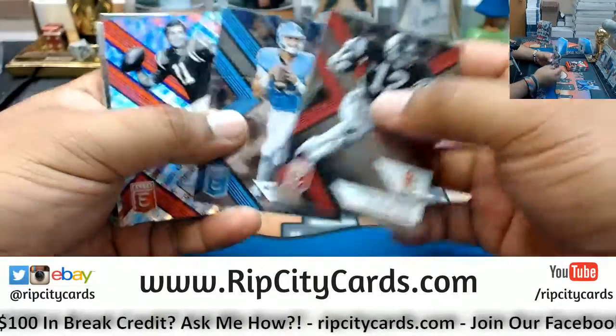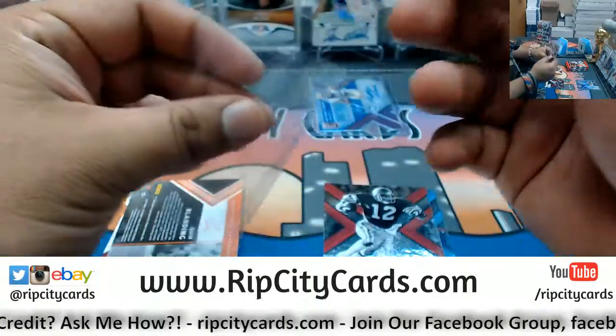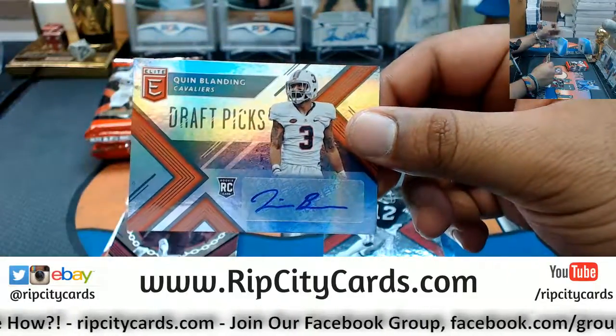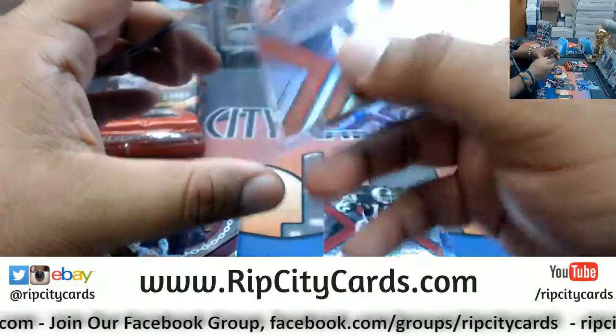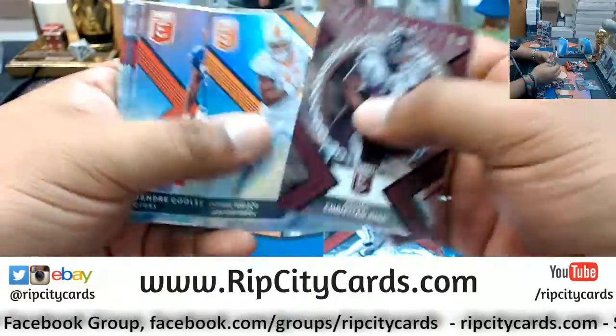That card got a little banged up as you can see. Steve Spurrier to 99, Gators. Quinn Blanding autograph — need this to get hotter.